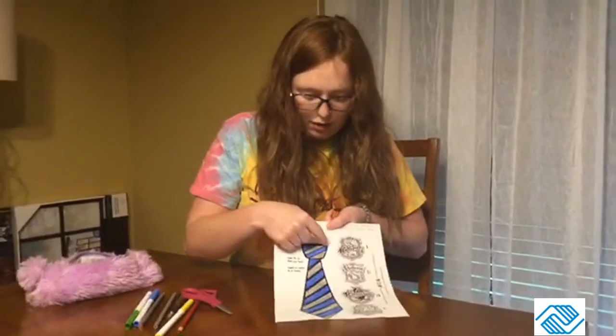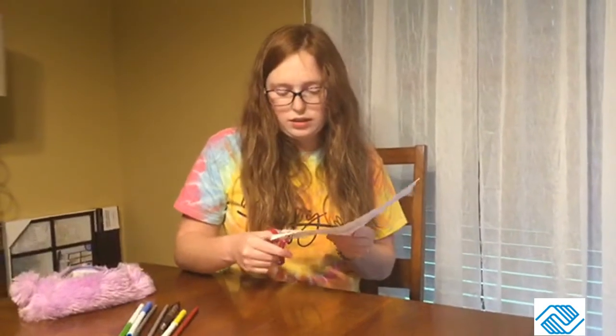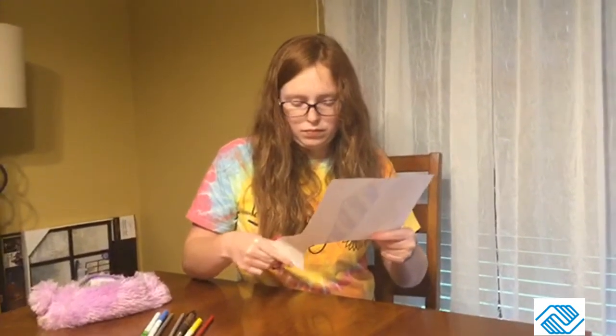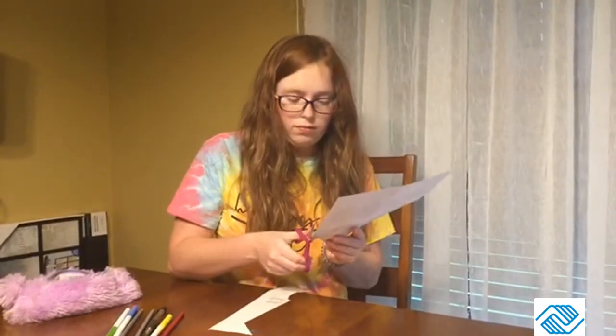Now I'm going to cut it out, and also cut out this top gray line here. There's a dotted line — you don't want to cut across that dotted line, you will eventually fold it. If you have more time than me, you can color your house emblem, or color all of them, and glue it onto your tie so it will look even more like a Harry Potter tie.